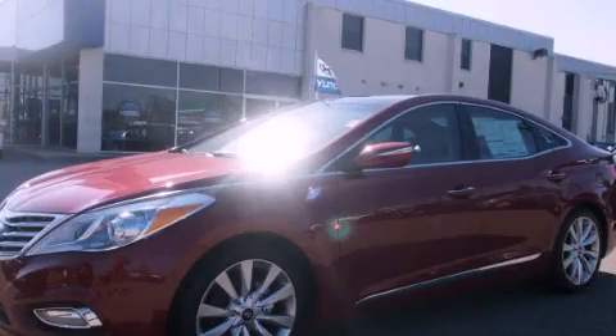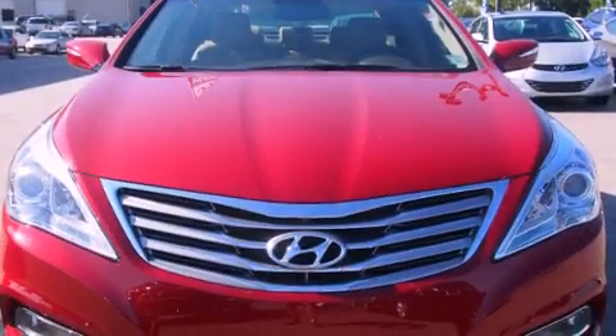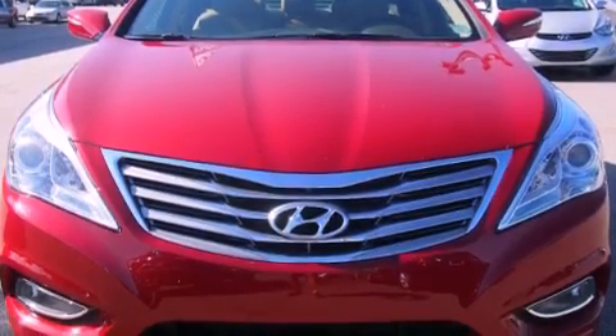This is a brand new 2012 Hyundai Azera. It has a 3.3-liter six-cylinder engine and an automatic transmission.